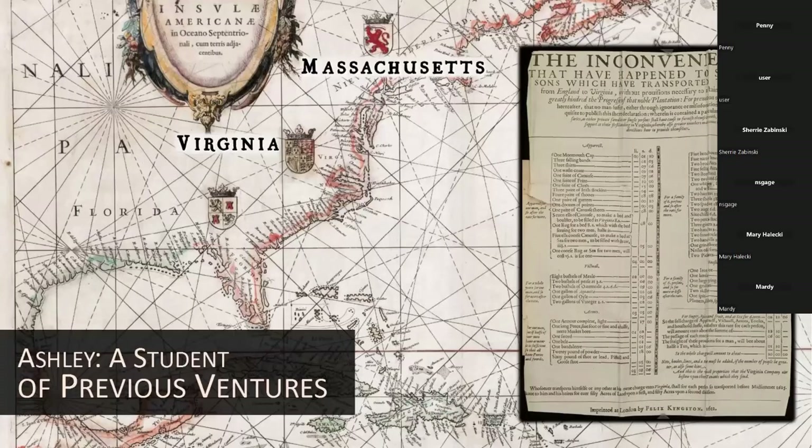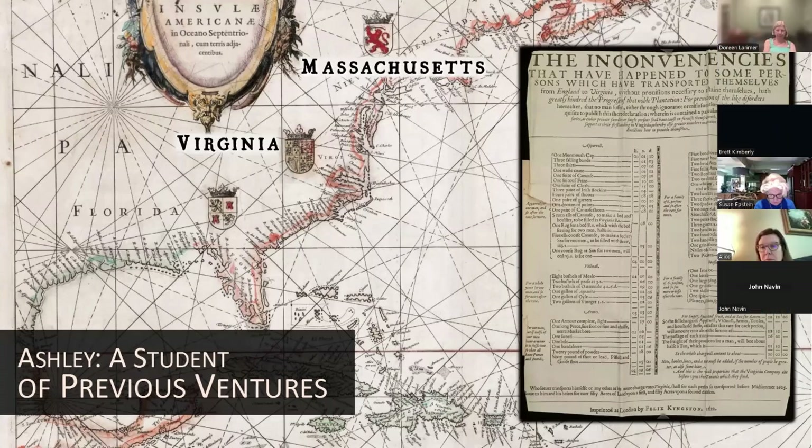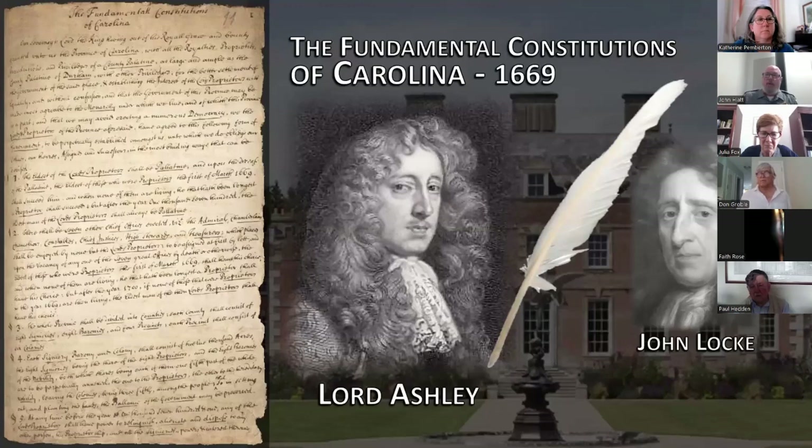Ashley, who served on England's Council of Foreign Plantations, was deeply interested in trade and New World colonies. He had even been co-owner of a small plantation on Barbados. As a student of previous colonial ventures, Ashley did his due diligence for Carolina — specifically looking at Virginia and Massachusetts, making notes of what had worked and what had not. As the CEO of the Carolina proprietorship, Lord Ashley crafted an elaborate frame of government and promotional tract called the Fundamental Constitutions, or Grand Model, with help from his personal secretary John Locke, who also served as secretary of the proprietorship.